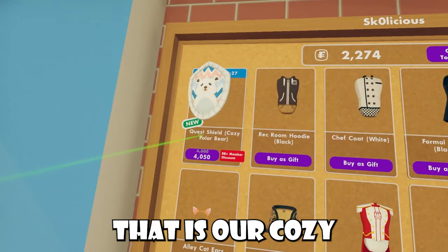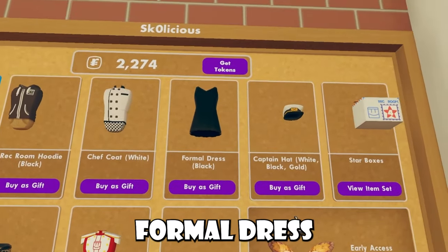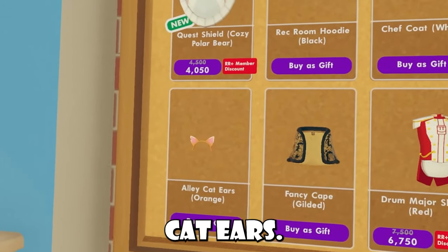We have this new Quest Shield that is our cozy polar bear, then we have our Requim Black hoodie, our chef coat, then the formal dress, the captain hat, the fanny pack, then the drum major shirt, the fancy cape, and the alley cat ears.